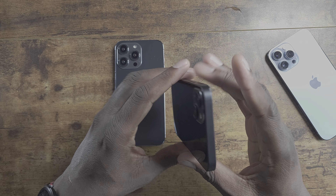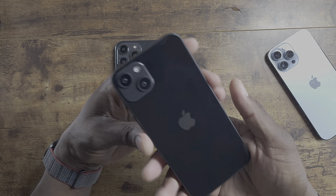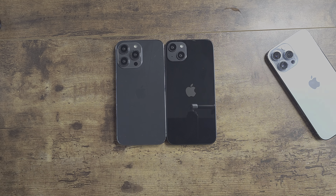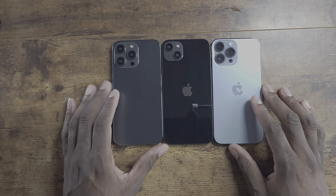It's going to be a lightning port, obviously. This is probably going to be Apple's best-selling iPhone because it's the same size screen as the 13 Pro Max and the 14 Pro Max — the exact same size.